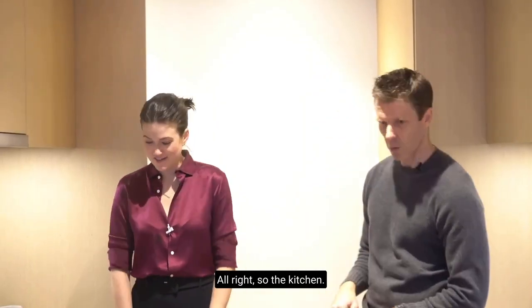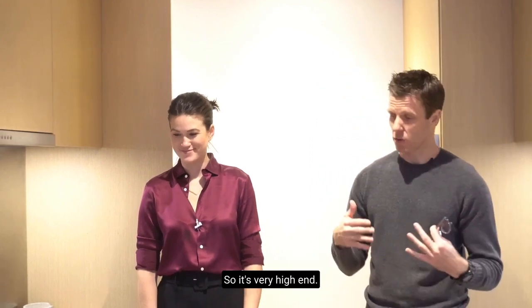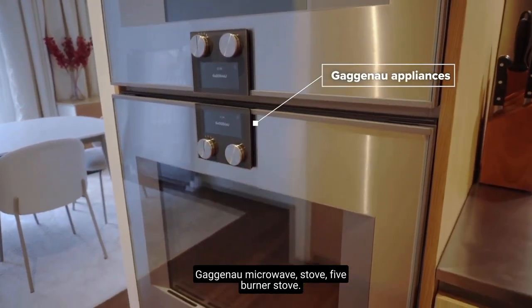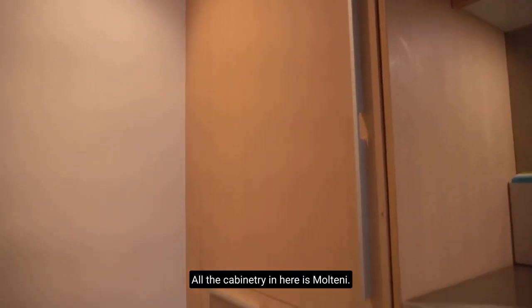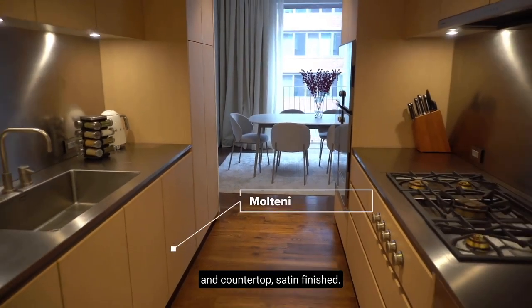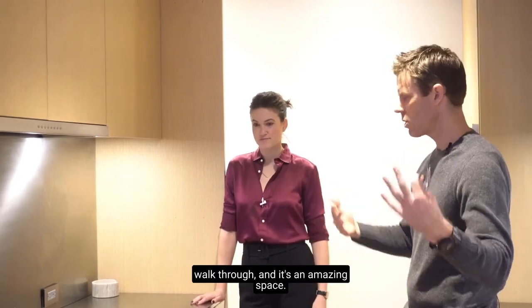Can you take me on a tour? Of course! So the kitchen is amazing. You've got an amazing Gaggenau appliance package — very high end. A Gaggenau microwave, a five-burner stove, a wine cooler, double wide fridge. All the cabinetry in here is Maltini. You've got a Maltini backsplash and countertop with a satin finish. It's a galley kitchen that you walk through — an amazing space. The best you can get.